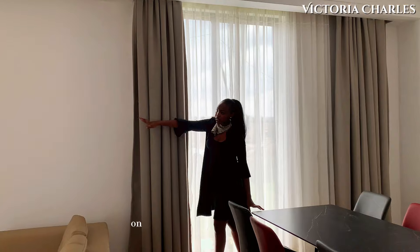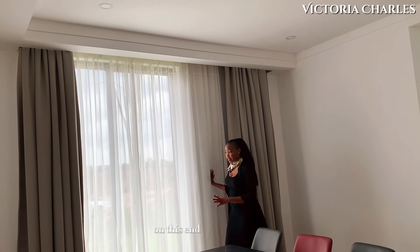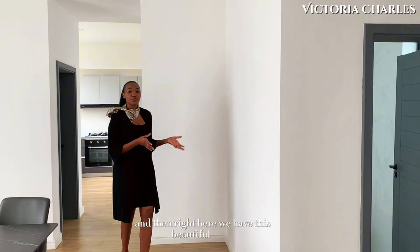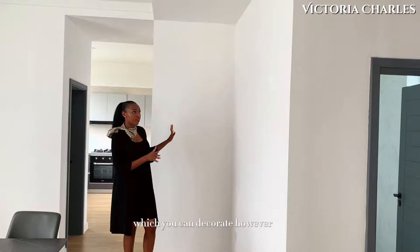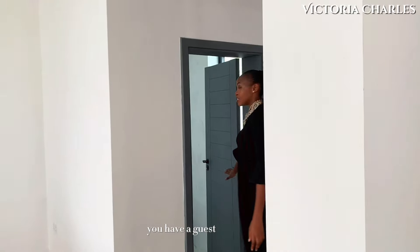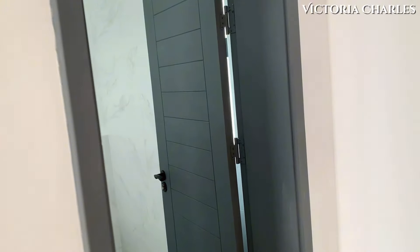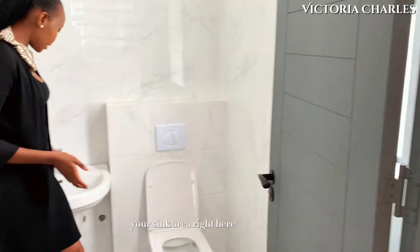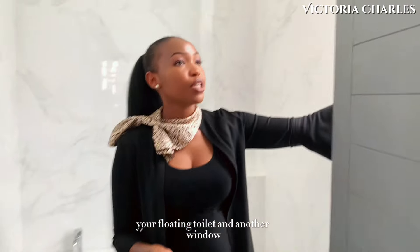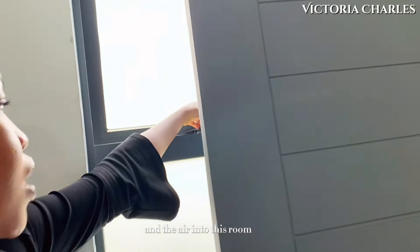Here we have another sliding door leading back out into the front yard — same concept on the other side in the living area. And then right here we have this beautiful space which you can decorate however you'd like. Right here you have a guest bathroom, which is quite simple — you have your sink area, your floating toilet, and another window to bring in the light and the air into this room.